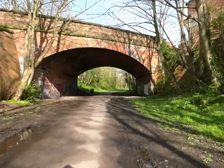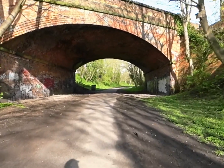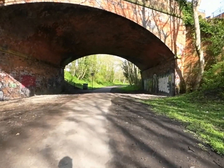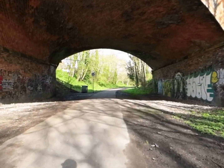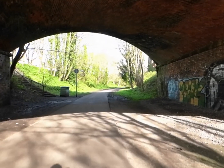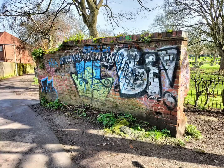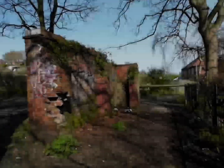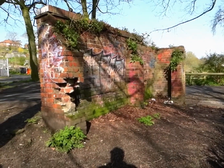We're making a slight curve. I wonder if this was in some way railway related.